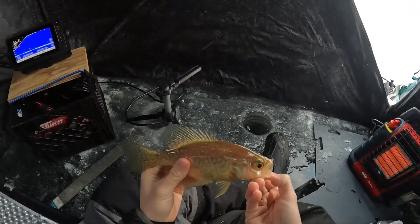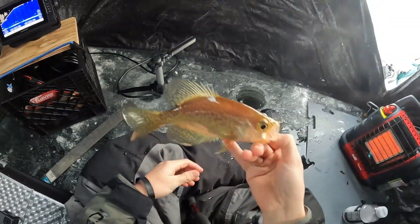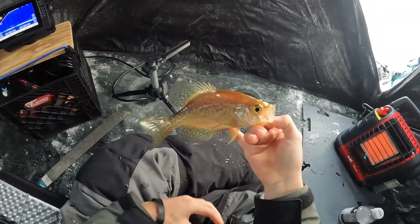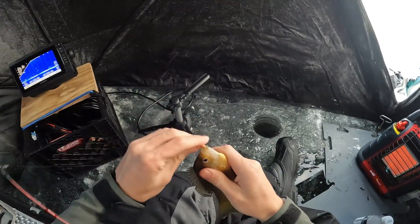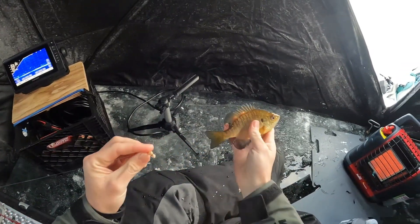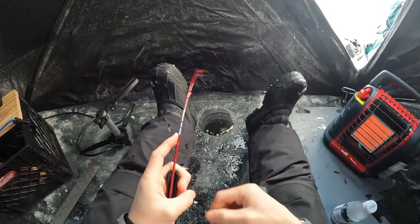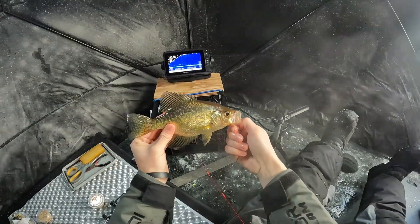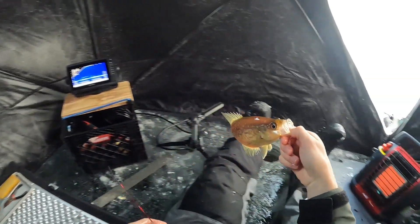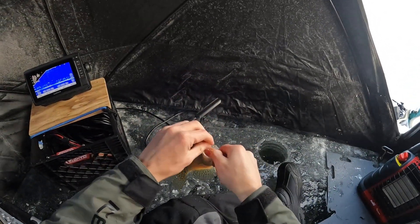Got a bunch of crappie on the screen right now and a few bluegill as well. I'm gonna stop it right above their face, just jiggle it in place, wait for them to come up and crush it, and slowly pull it up and away from them. There we go — got that one to barely come up and kiss it. This bluegill is showing signs of barotrauma, eyes popping out of its head out of 33 foot of water, so I'm definitely keeping him. The bluegill came in and grabbed that bait before any crappie could.